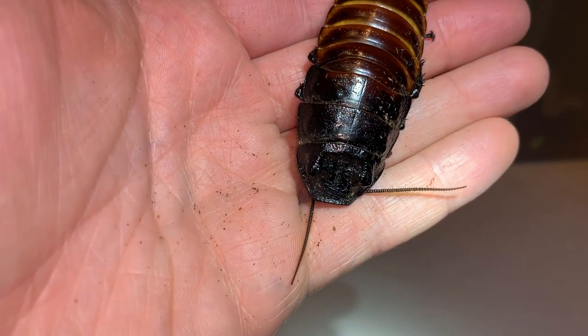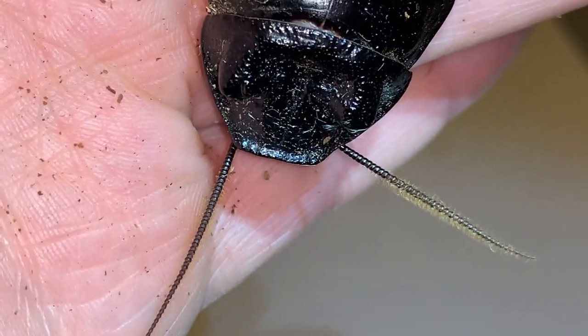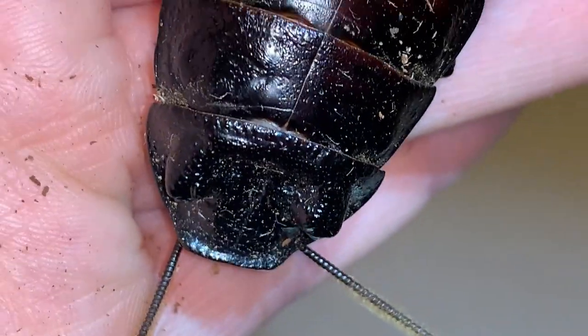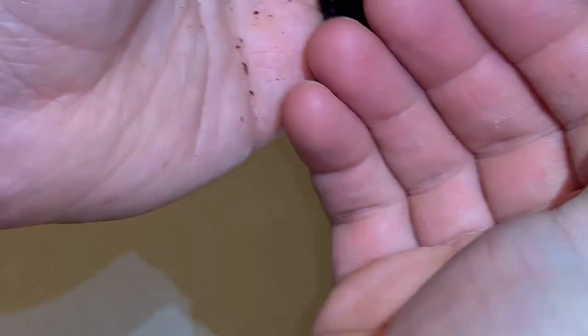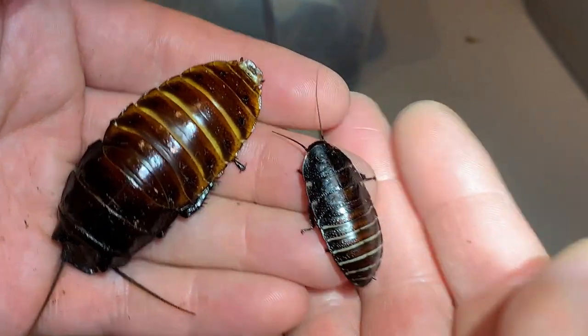Another thing you'll notice on the males is that their antennae are lined with fine setae — those pale hairs. I can probably find a young nymph of the species here. This one is not a particularly young nymph — slightly larger. I'd say that one's about an inch and a half.